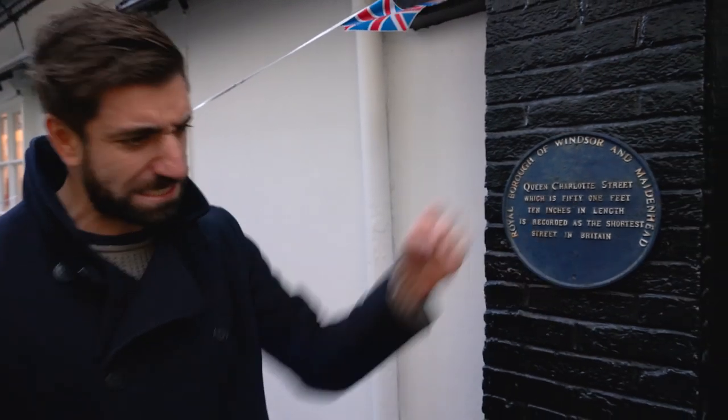This is it guys — Queen Charlotte Street, the shortest street in Britain. You think I'm making it up? 15 metres long, and there is a plaque here to prove it. Bucket list, come on!